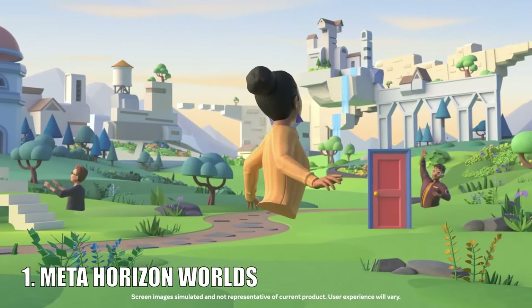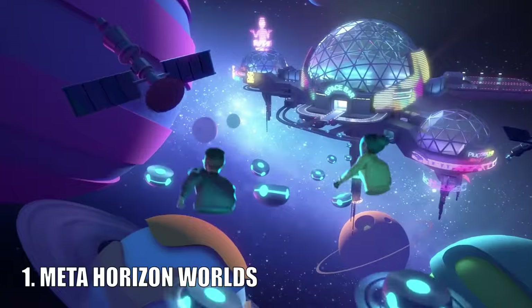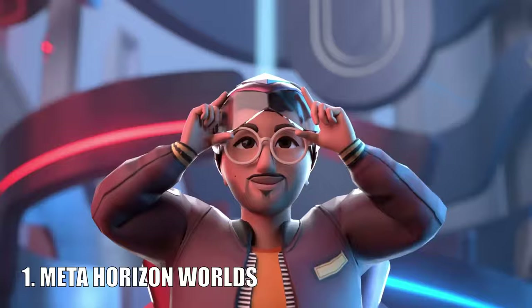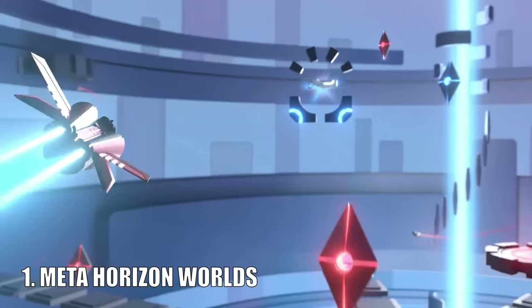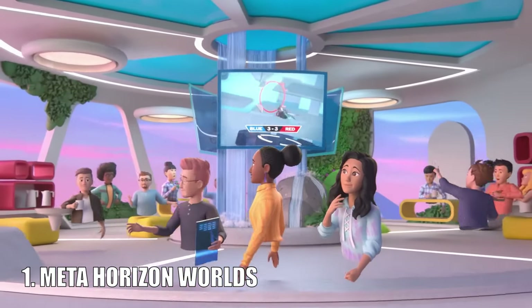Horizon Worlds is a VR social app created by Meta. The app is completely free and it allows you to play games, socialise with friends, customise your own avatar, and even create your own games. Its initial release was September 2019 and it got off to a really rocky start. However, Meta have constantly updated it and it is in a much better position than when it first started. It's a game I'd recommend giving a go.